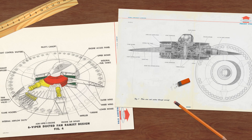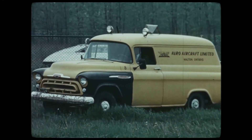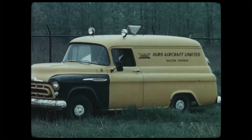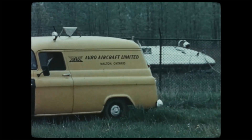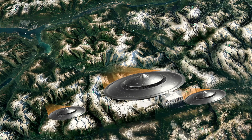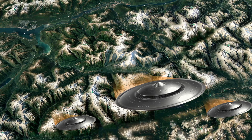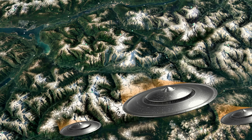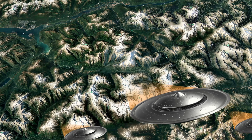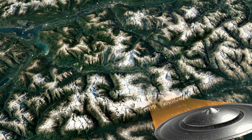This was the MX-1794 project. Seeing the interest from the American military, Avro Canada also increased its funding and contributed $2.5 million to the project the following year. The program seemed promising, and for a brief period it appeared perfectly possible for the United States to become the first nation to start operating combat flying saucers. However, as soon as the tests began, problems started to arise.